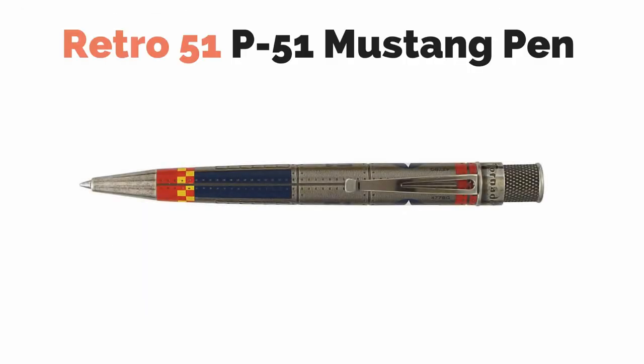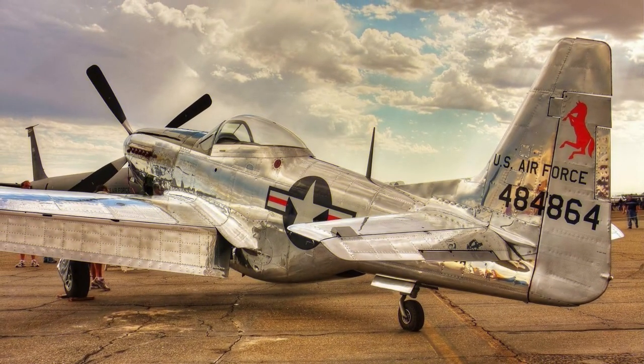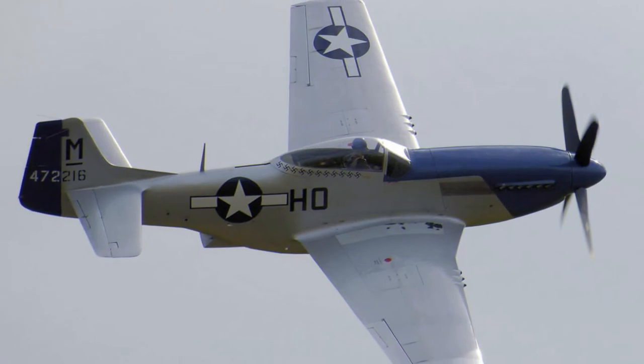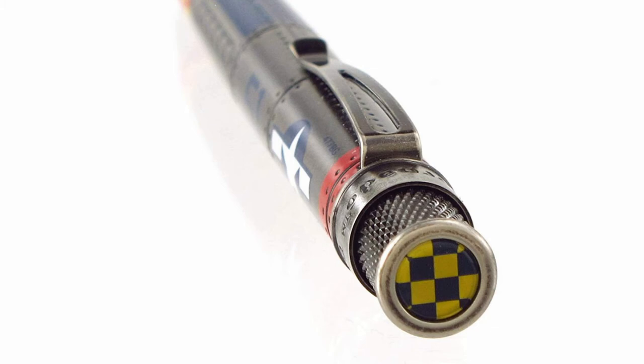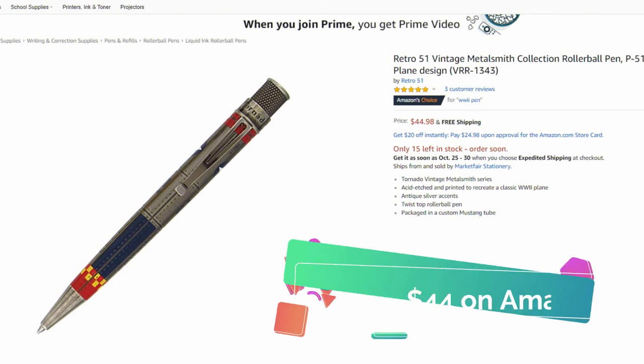Retro 51 released a Tornado Vintage Metalsmith series of pens, and one of the most interesting designs was modeled after the P-51 Mustang. The P-51 is an American long-range single-seat fighter and fighter bomber designed in 1940. It was a fusion of American dive bomber design with a British engine and is one of the greatest fighters of WWII. This rollerball pen was acid-etched and printed to recreate this classic plane. It has antique silver accents, a twist top, and it comes in a custom Mustang tube. You can pick one up on Amazon for around $44.